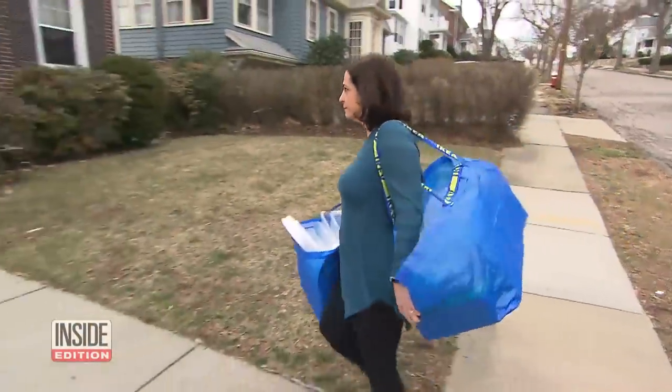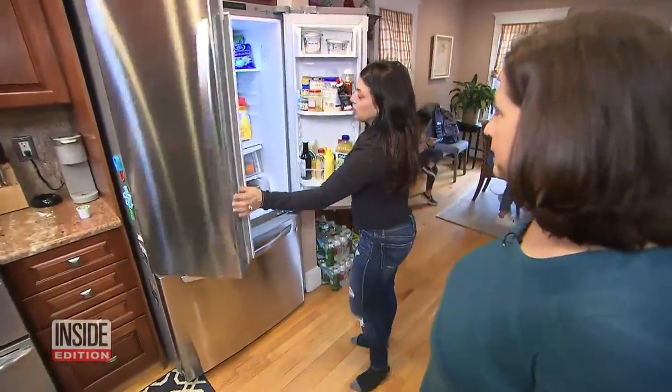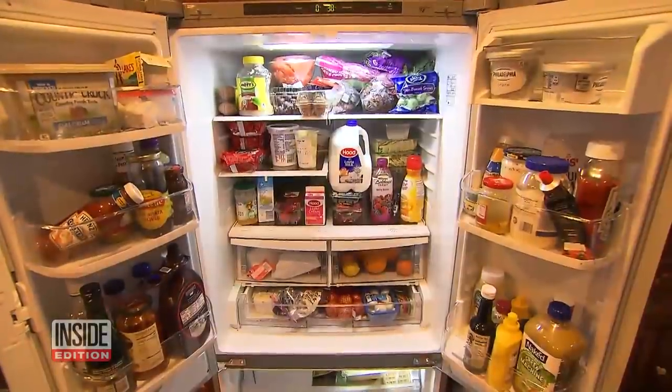So professional organizer Kathy Vines is coming to their Watertown, Massachusetts home to organize their fridge. Okay, I can help you. Where to begin?